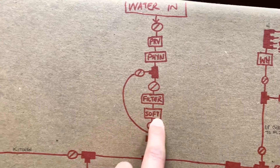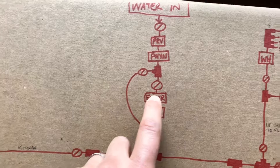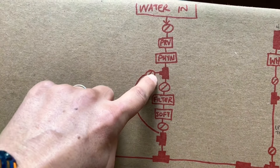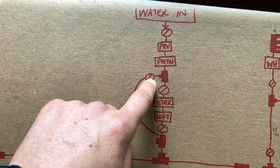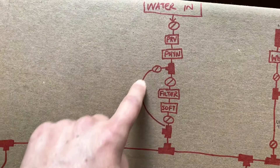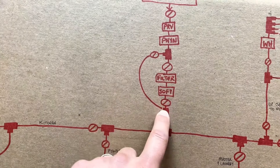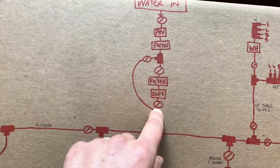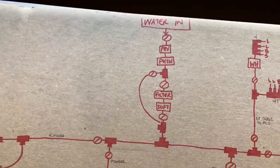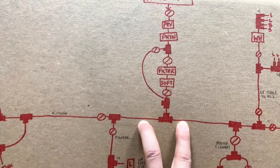My plumber Brian Hubbard taught me this: if you want to be able to service something — like a carbon filter and water softener — you need three shutoffs. You T out, with a shutoff that's normally closed, plus a shutoff before and after the device. Then you T back in at the end. The second shutoff is to make sure water doesn't push back into the device. Then we T off and begin our system.